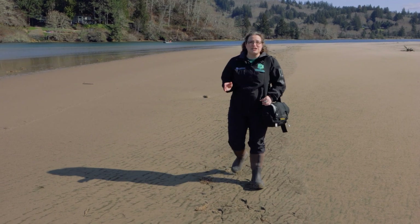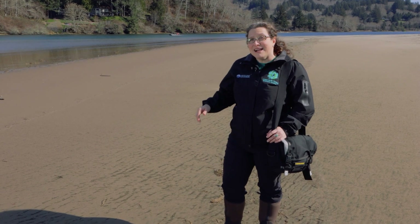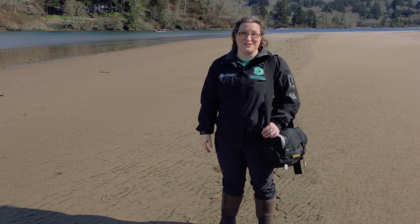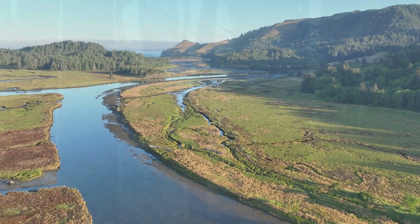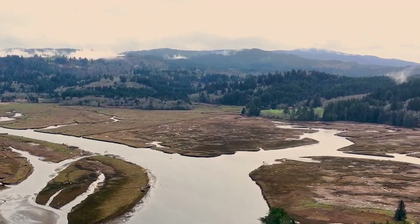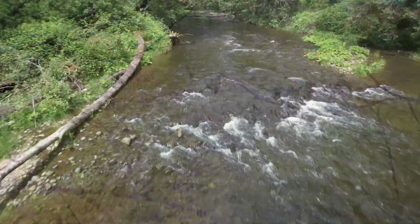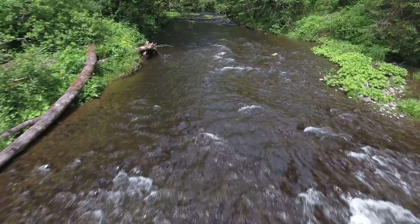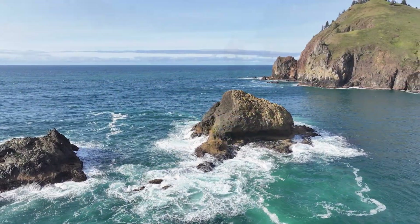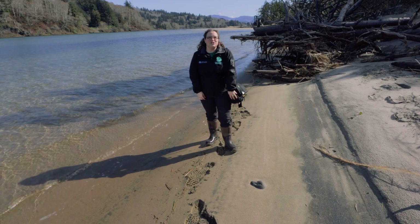For both scientists and explorers, the first step in every journey is knowing where you are. Right now I'm standing next to the Salmon River, only one mile from the Pacific Ocean. Some of the fresh water in this river fell as rain over 30 miles from here, high in the coastal mountain range to the east. The water then flowed down hillsides, across fields, and through valleys until it finally reached this place where it mixes with the salty waters of the Pacific Ocean. This special place where the waters of the land and the sea meet is called an estuary.